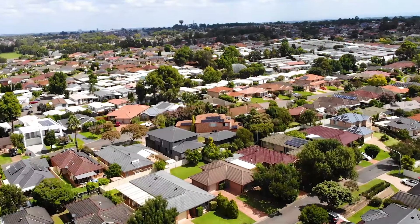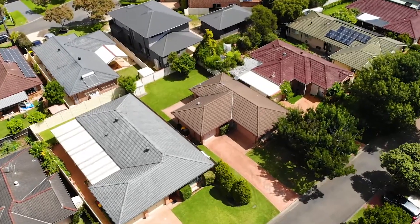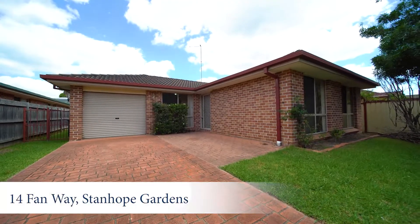Hi, I'm Mike Lorig and I'm excited to bring to market this humble three-bedroom home that boasts potential. Suitable for a variety of buyers, welcome to 14 Fanway Stanhope Gardens. Come and take a look.